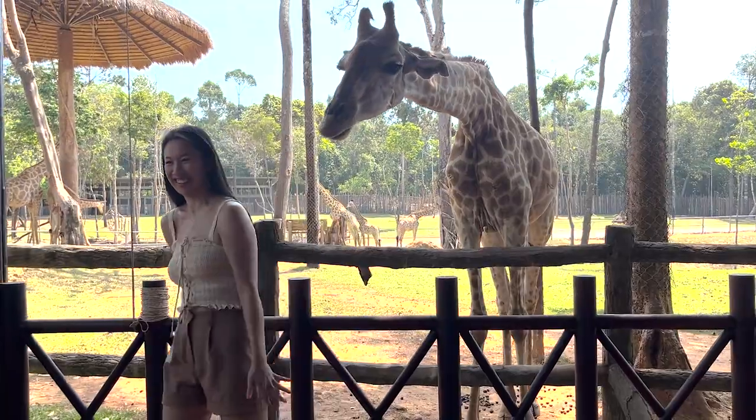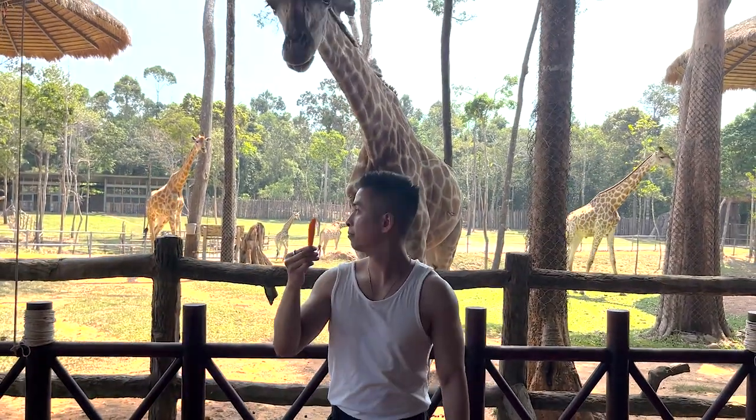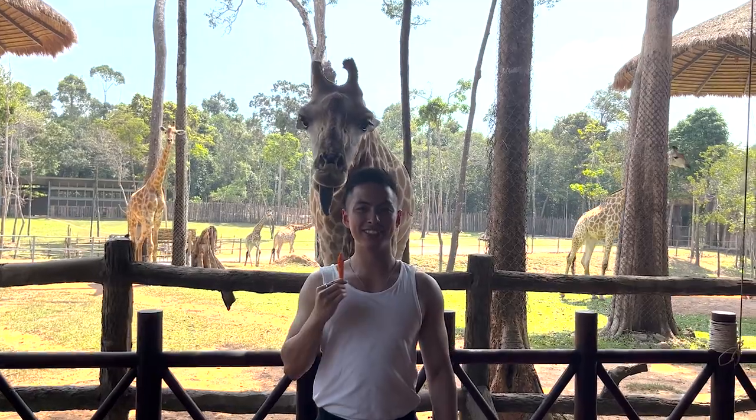My advice is to take your time feeding them. Ask the trainer to take photos of you — he was super helpful and we really appreciated his efforts.